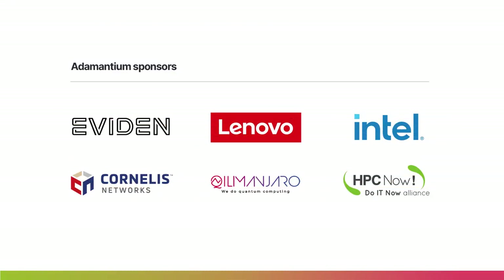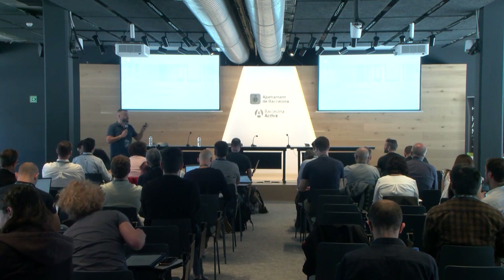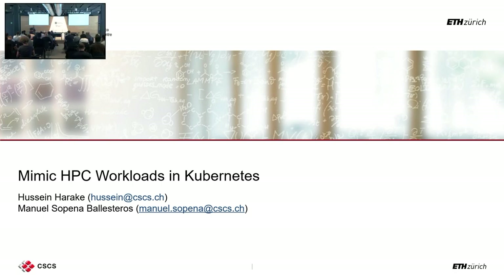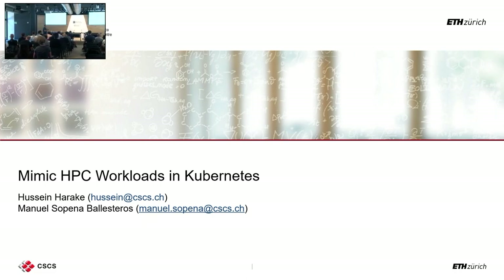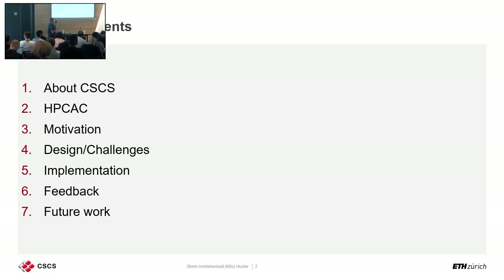Good afternoon. I know it's been a long day and I believe there weren't too many talks, hopefully you are able to focus a little bit with me. My name is Hussein Araki. I'm coming from the Swiss National Supercomputing Center. If you have no idea where this place is, it's in the southern part of Switzerland, and that's what we'll start with — talking a little bit about CSCS.